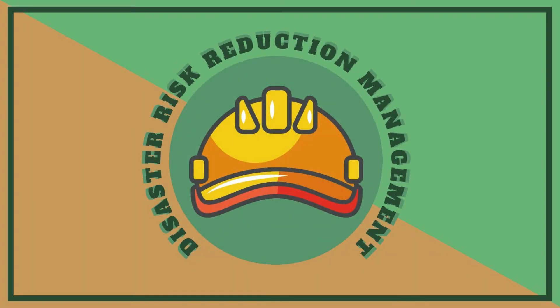DRRM, Disaster Risk Reduction Management — a subject considered essential by the Department of Education. With millions of students studying this subject, one may ask: what exactly is it, and how does it benefit us?